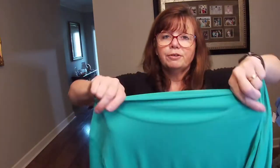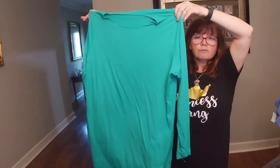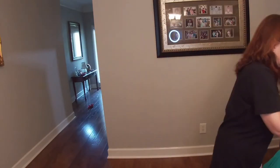This is just bread and butter for us — Lands' End, size 1X. Just for layering during the wintertime, really pretty color green. Probably about $15 to $20 on this.